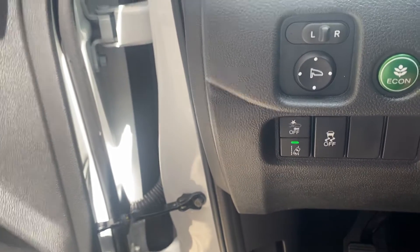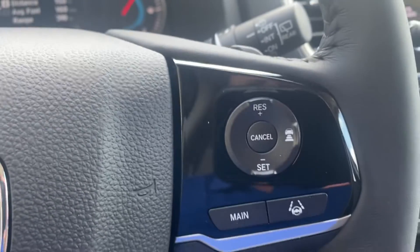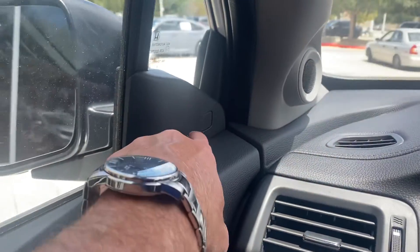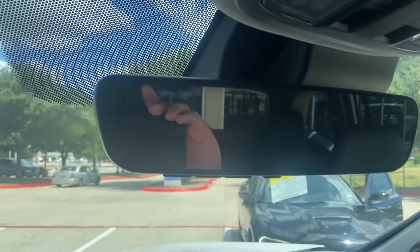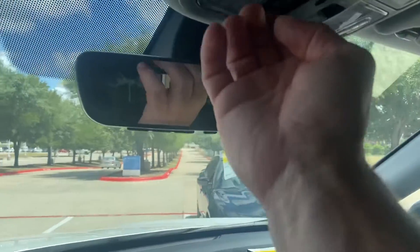It's got Honda Sensing, which includes road departure mitigation, forward collision warning, lane keeping assist, adaptive cruise control, and blind spot indicators in the pillars. It also has an auto day/night mirror with the HomeLink system, and a moonroof.